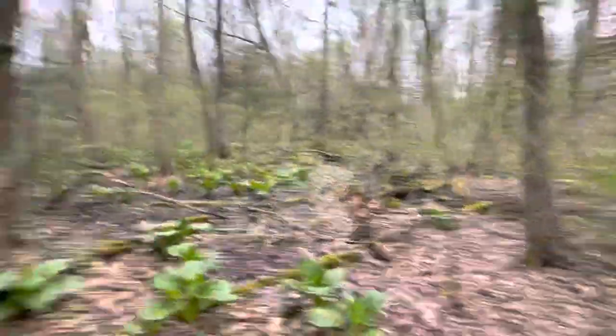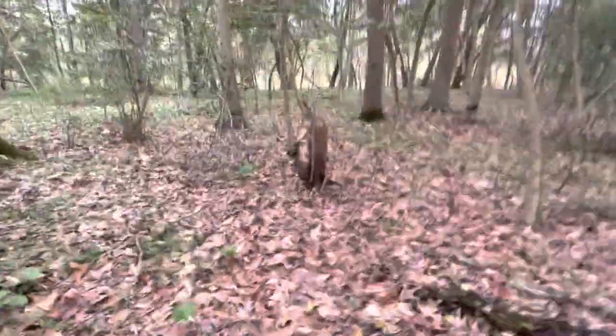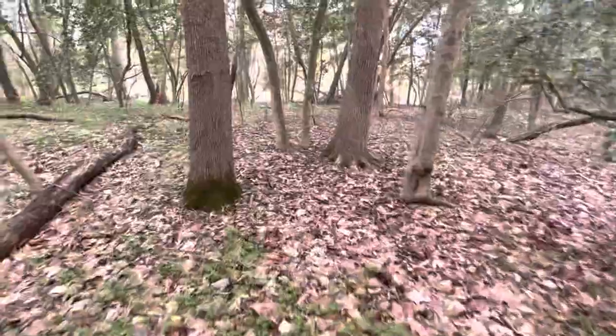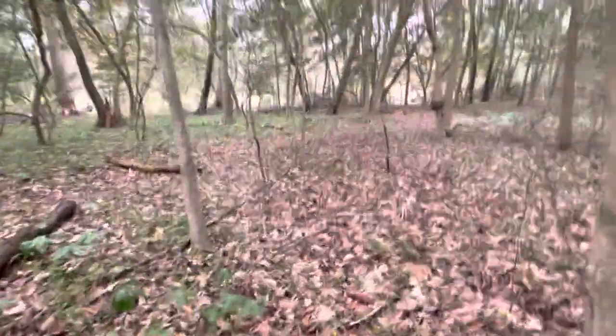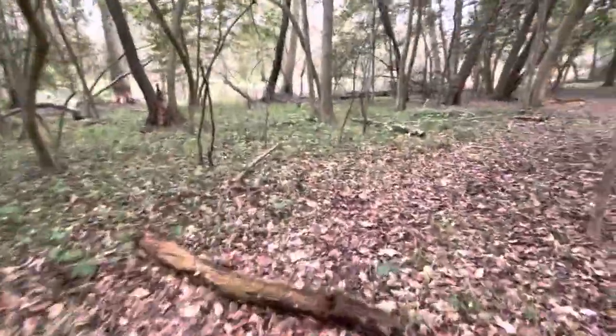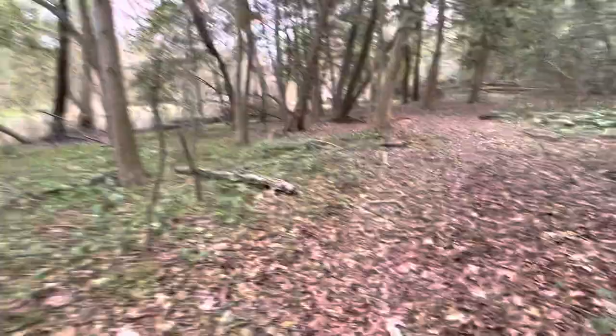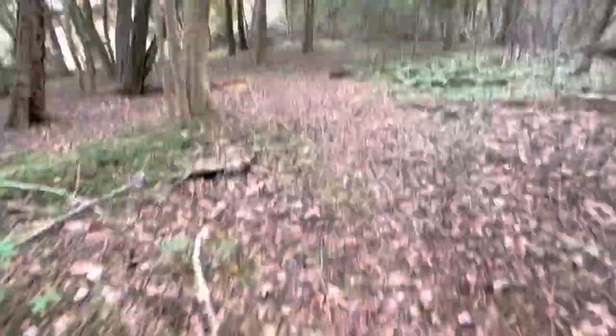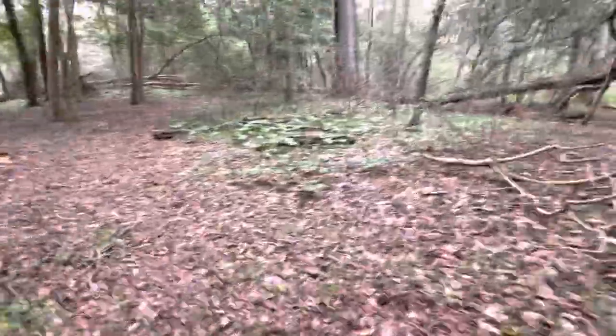I thought maybe I could get off trail a little bit better — I wanted to try to get deeper off trail, because that's where I tend to find most of the structures. And that's not always the case, but for the most part it is.